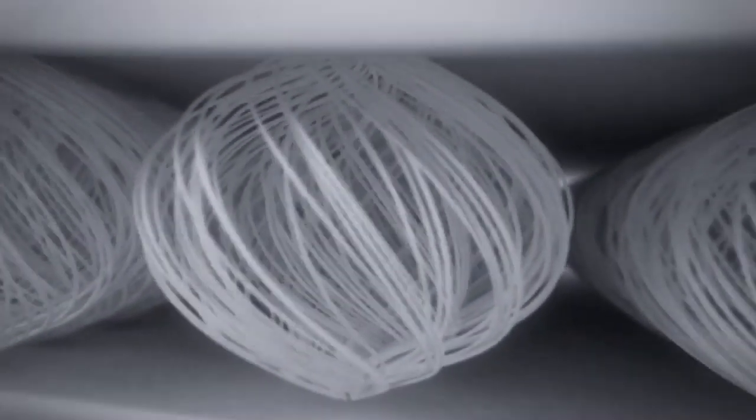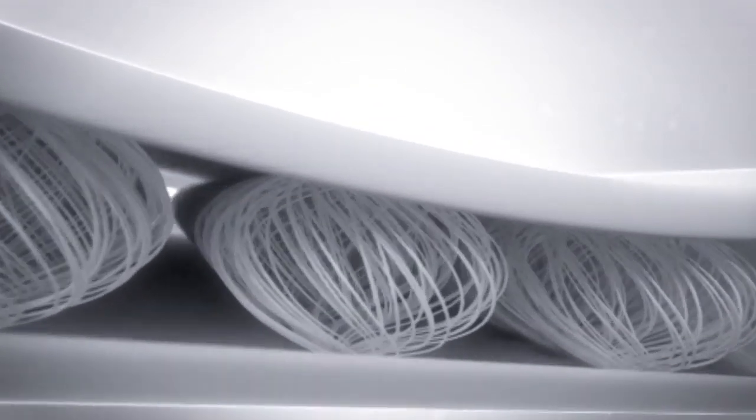When you look up close at Zoom Air, it's made up of really small tensile fibers. These tensile fibers, when you compress them, want to snap right back. That's what's giving you that fast, responsive, snappy feel when you're running with Zoom in.